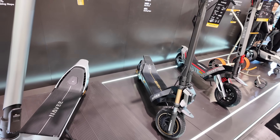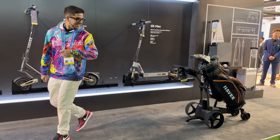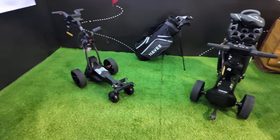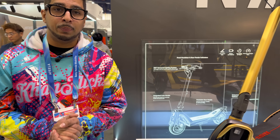At CES 2026 their theme is 'No Limits,' and you can see that in how they've expanded into urban commuting, off-road adventure, smart leisure like AI-powered golf caddies, and utility solutions like electric wagons and much more. This isn't just a scooter brand anymore — it's a mobility technology company. Let's start with Navi's flagship product, the UT5 Ultra X.